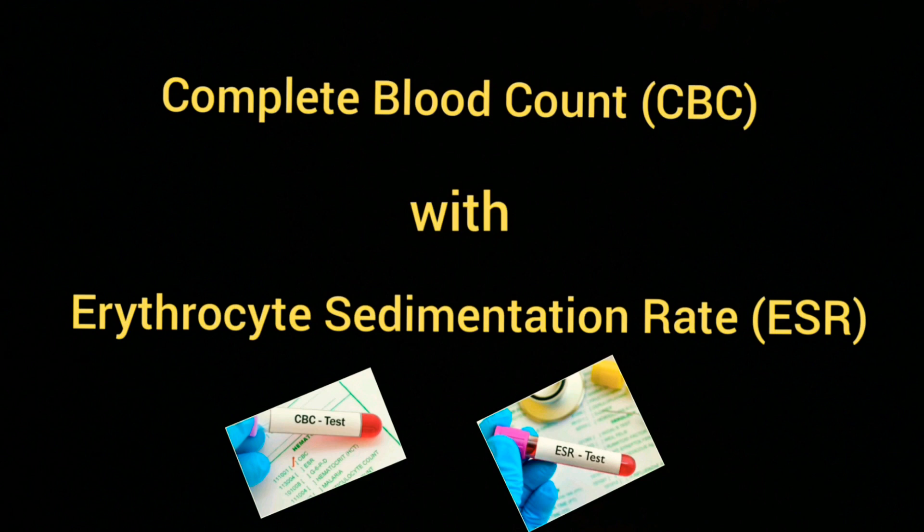Complete blood count with ESR — that is, erythrocyte sedimentation rate — helps in detecting a wide range of disorders in the body, such as anemia, infection, or cancer at initial levels.